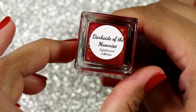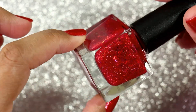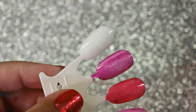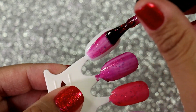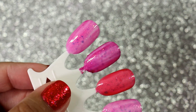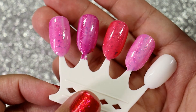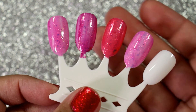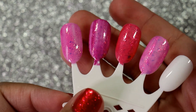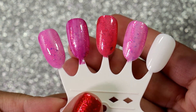Finally we have Dark Side of the Moonrise, and this one is looking a lot more red than pink to my eye, especially after swatching the other three. Not as many flakies it looks like. So this is all one coat of all the polishes. I'm going to let it dry and then do a second coat and a top coat and then I'll show you guys the final results.